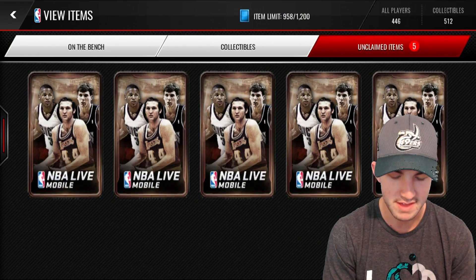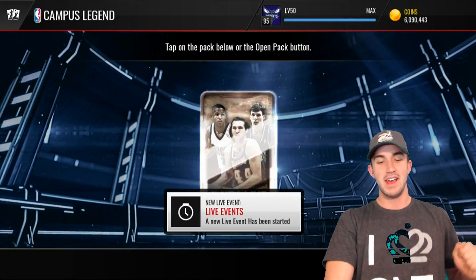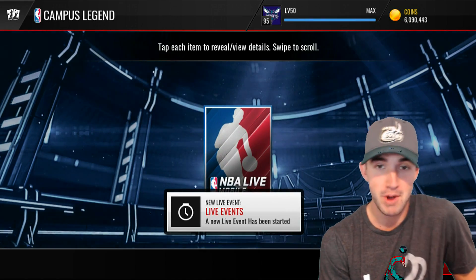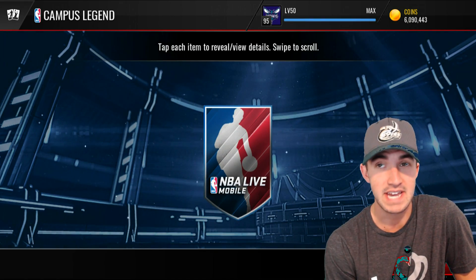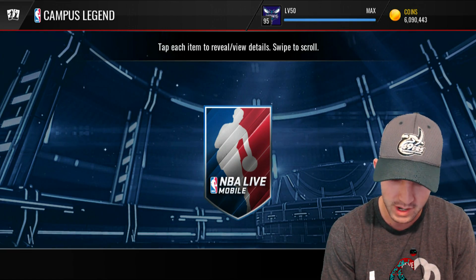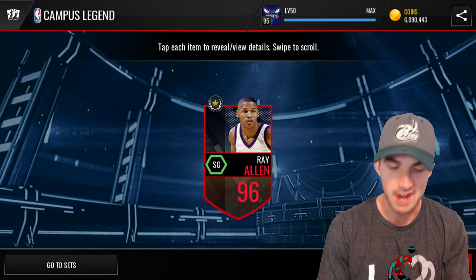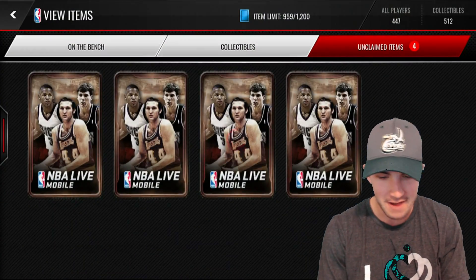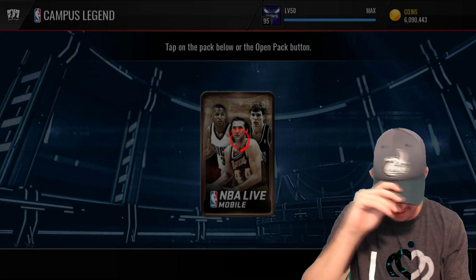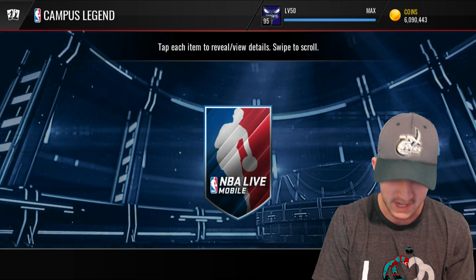Now we will finish it off with the Campus Legends. Let's see if we can get something. I think there are only a few profitable cards — Ray Allen, Jerry West, and Tim Duncan are the main ones. I pulled a Jerry West before. Here we go with our first one. Oh, let's go — Ray Allen! Oh my gosh, my pack luck with these is absolutely phenomenal. Now that I've said that, I'm probably going to get like Sharif Abdul-Raouf or whatever that dude's name is on the rest of them.